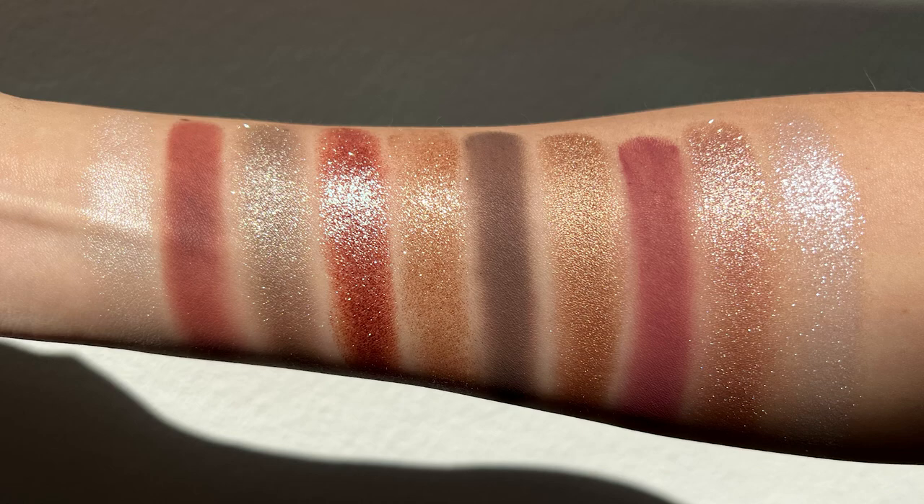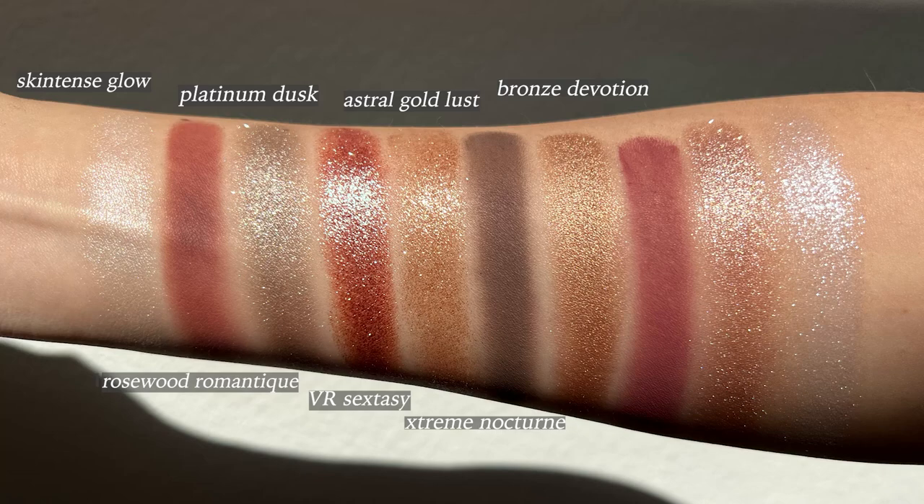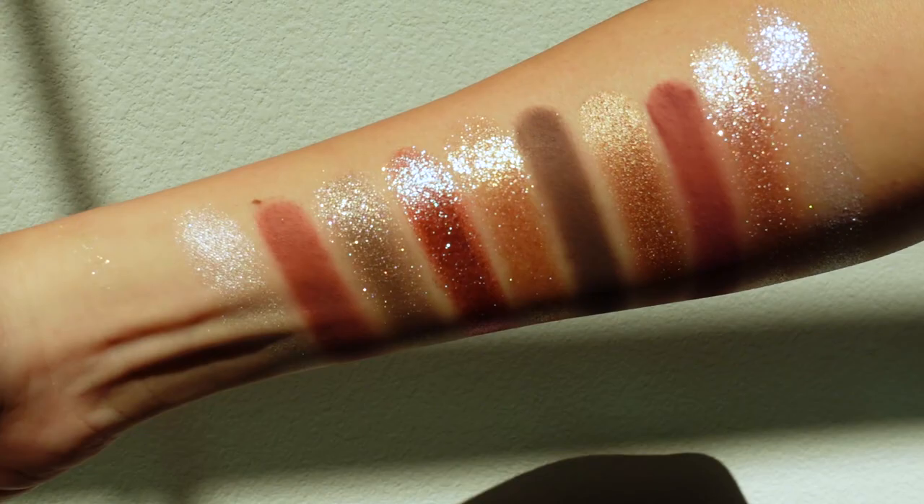I swatched all the shades from left to right, top to bottom. The shades are: Skin Tense Glow, a pink champagne; Rosewood Romantique, a rosewood; Platinum Dusk, a platinum taupe; VR Sex To See, described as a gemini blue; Astral Gold Lust, a sparkle golden beige; Extreme Nocturne, a brown-taupe bronze; Devotion, a natural bronze; Plum Cabaret, a dirty plum; Blitz Venus, a beige champagne; and Astral Lilac Aura, an astral white lavender.